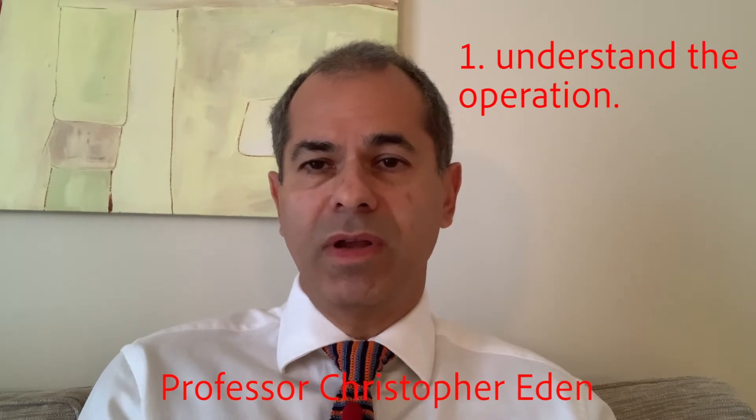My first tip is to understand what the operation entails. The operation essentially involves removing the prostate and the seminal vesicles — the structures that lie at the back of the prostate and store sperm — and then joining the two structures either side of it, the bladder at the top and the urethra, which is the tube you pass urine through, back together again. It sounds conceptually very easy, but the reality is more difficult because the prostate is fairly inaccessible, lying at the bottom of the male pelvis, and the structures around it need to be carefully preserved to give you the best bladder and sexual function after the operation.